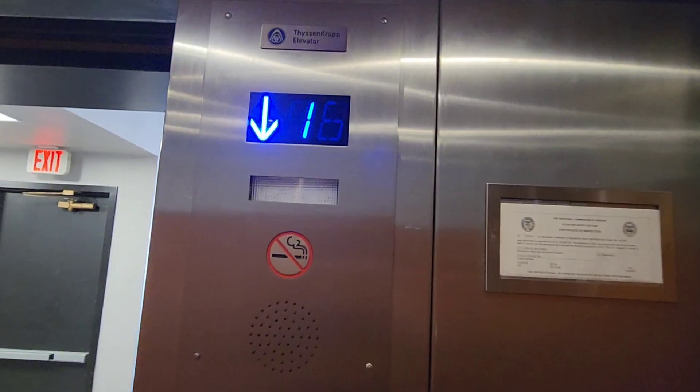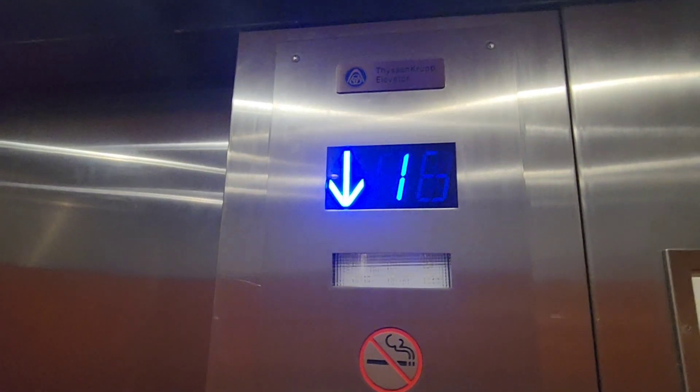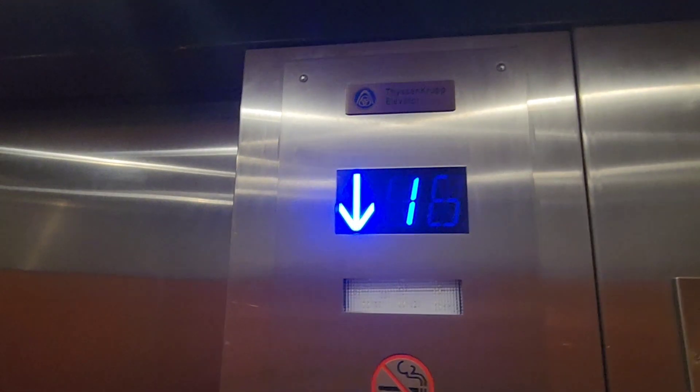This thing is bigger than the other one. Let's go down to LL. This thing lurches quite a bit. I got a ThyssenKrupp. That's nice.